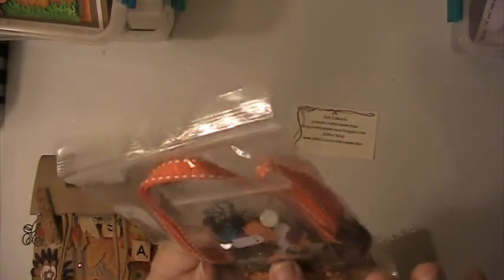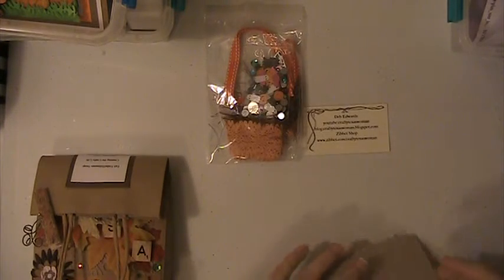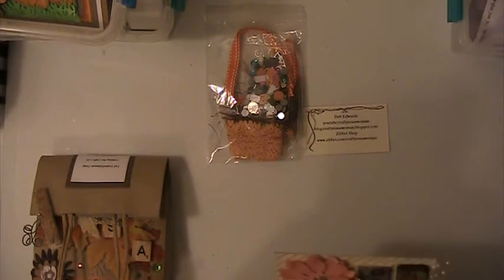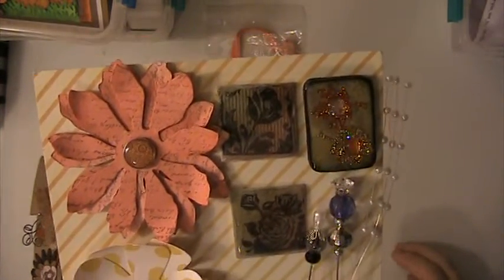She sent this little package of goodies. There's little ghost and pumpkin sequins in there, some trim, some fiber there and a ribbon. And these are the flowers and the stick pens. And the tiles that she created — I love these tiles, those are so pretty. Thank you so much.